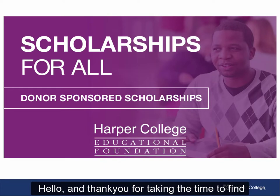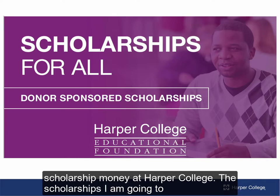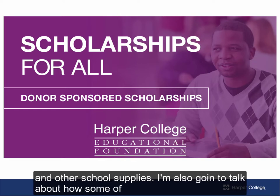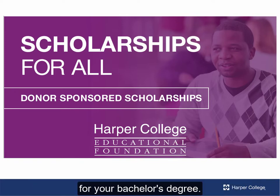Hello and thank you for taking the time to find out how you can access over 4 million in scholarship money at Harper College. The scholarships I'm going to talk about today can be applied to your Harper student account to pay for your tuition and fees, or refunded to help pay for your books and other school supplies. I'm also going to talk about how some of these scholarships can be used for tuition and fees at a transfer school for your bachelor's degree.